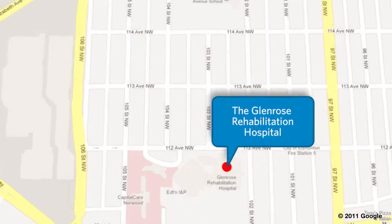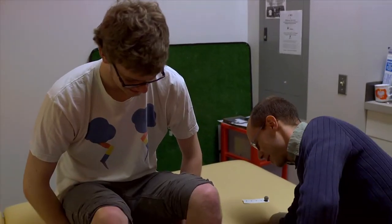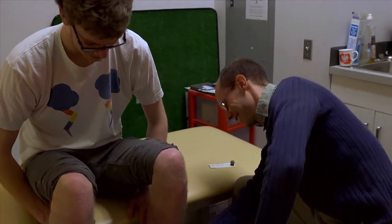Glen Rose provides a partnership where we're actually able to bring expertise — both in our students as well as our faculty — into applied research from across our different areas, to then work with Glen Rose to directly impact the lives of so many people. The Glen Rose Hospital is positioned in close proximity to NAIT, standing only a few blocks away, which has allowed the staff and clinicians at the Glen Rose to work closely with students and staff at NAIT.